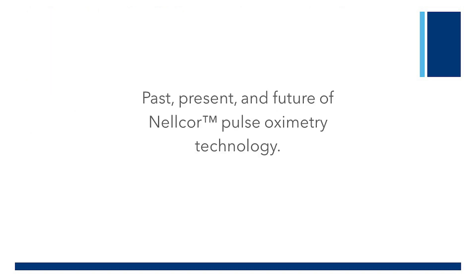For this introduction segment of the series, a discussion on the Nelcor technology. We will discuss the past, present, and future of Nelcor pulse oximetry technology. To help provide insight into this topic is Sam Majezian, Chief Medical Officer of Patient Monitoring at Medtronic.